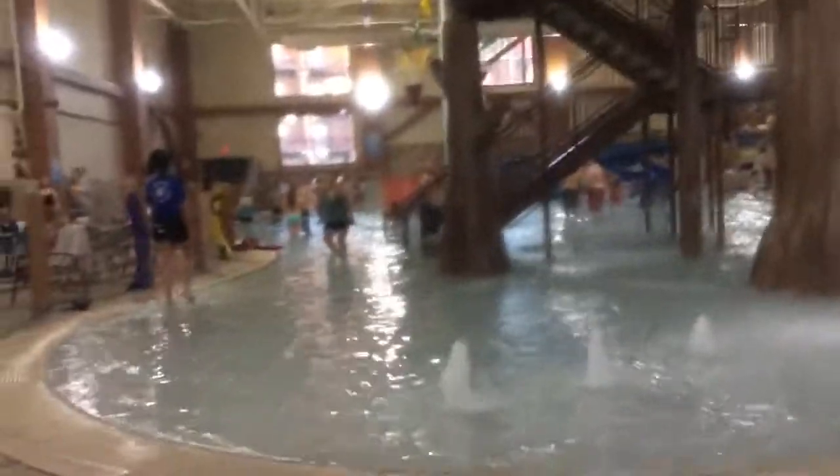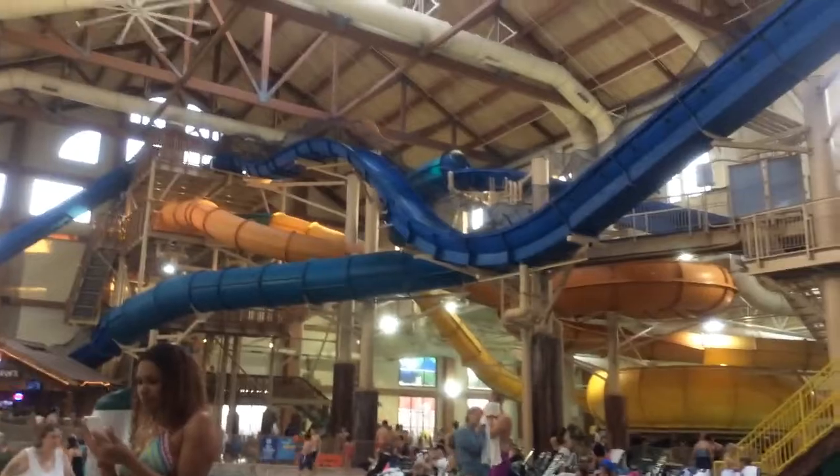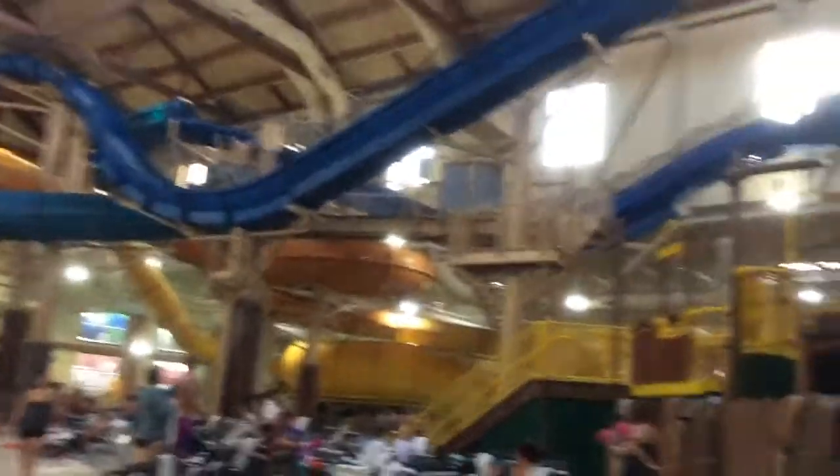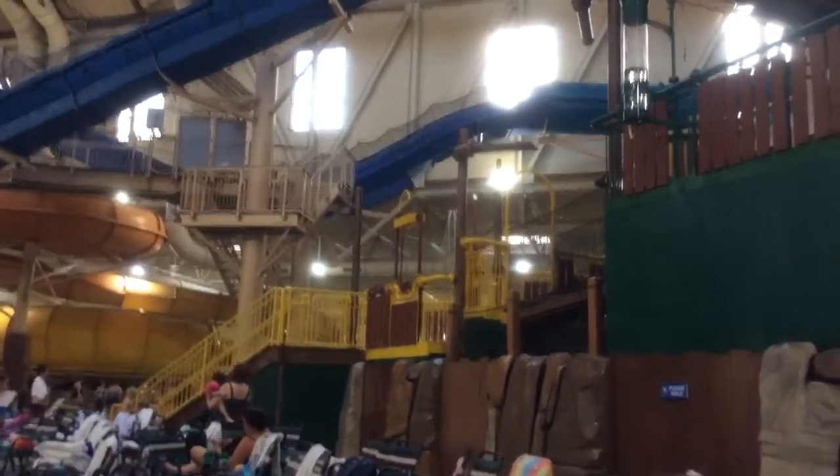Fort McKenzie. This is the kiddie pool. The camera's starting to get a little moist, but you have the wave pool. More of Fort McKenzie. And then this big blue machine right here is the water roller coaster. I'll try to get someone going - there they go! And they shoot up and come back down.